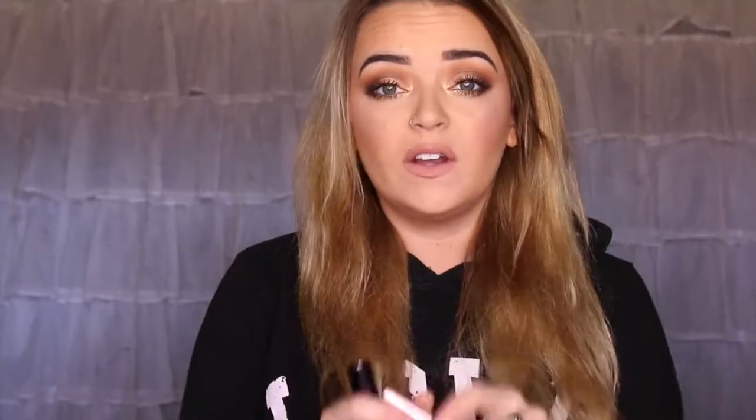I got a package in the mail. I don't know if y'all get ipsy or whatever, but this month one of the samples I got was something I've been waiting to get, and it is the Too Faced Better Than Sex Mascara. I'm super stoked about it. I've had a lot of requests to do a reaction video with it, so I'm going to do that today.